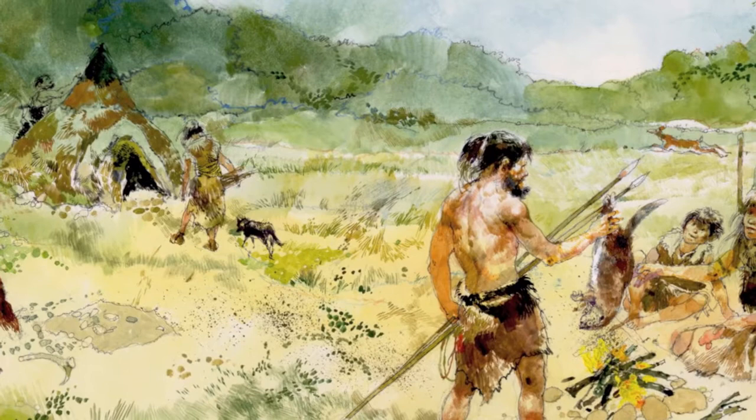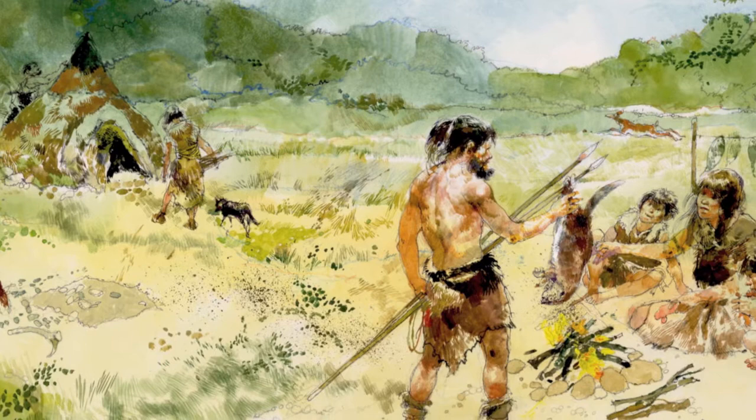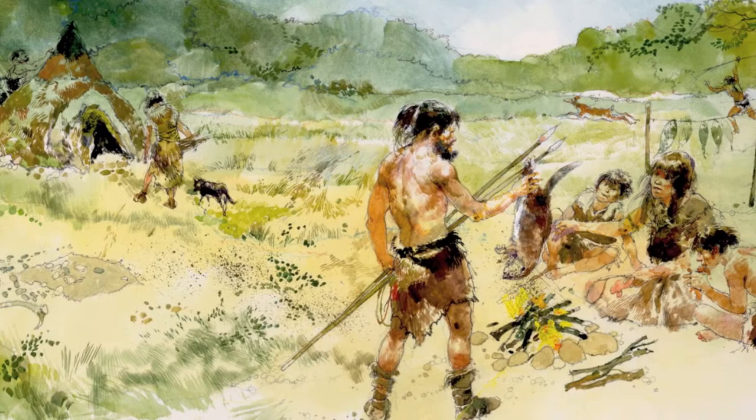The Mesolithic period was about 10,000 years ago and there were hunter-gatherers, nomadic groups of people who would walk around the landscape predominantly by rivers, and they would just settle and actually gather food from their resources.